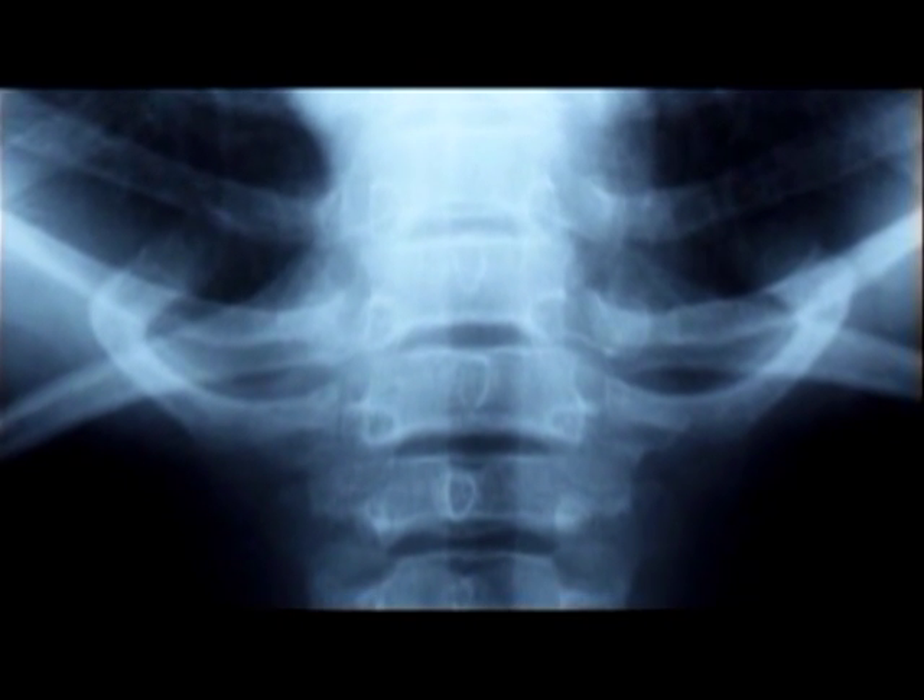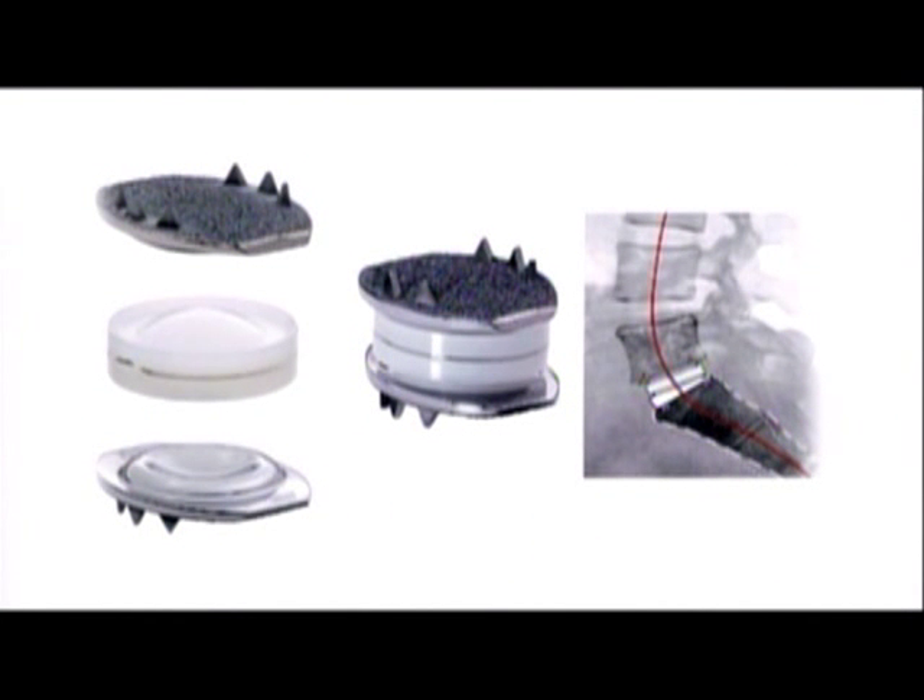Over the past 20 years, disc replacement technology has evolved greatly. Early designs had two metal plates with a plastic core. Although the results were far better than fusion, these implants had high revision surgery rates due to implant migration.